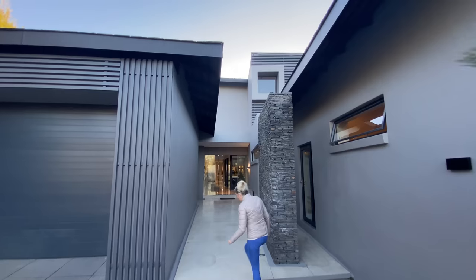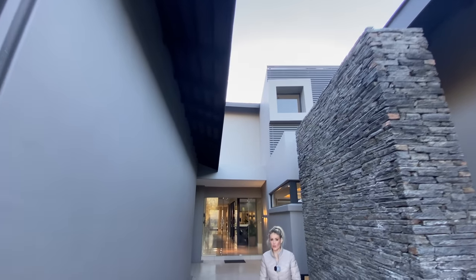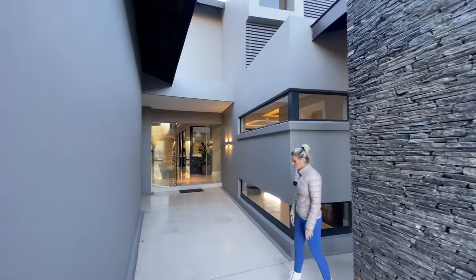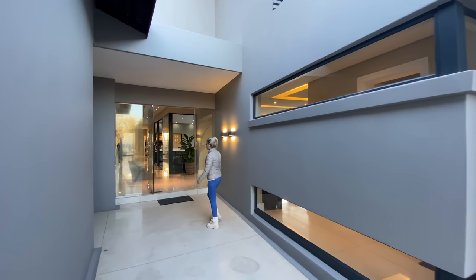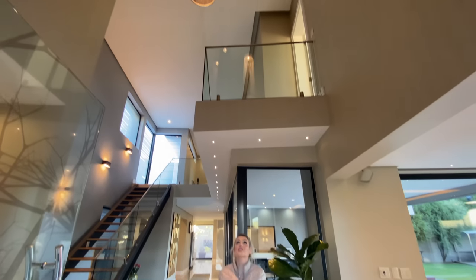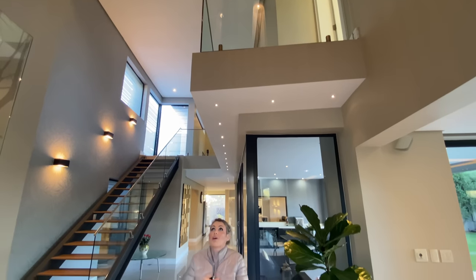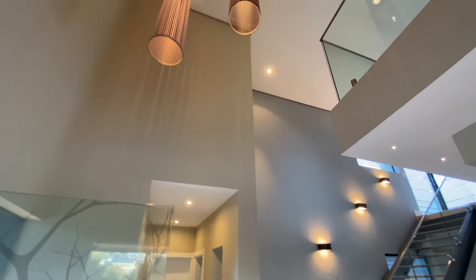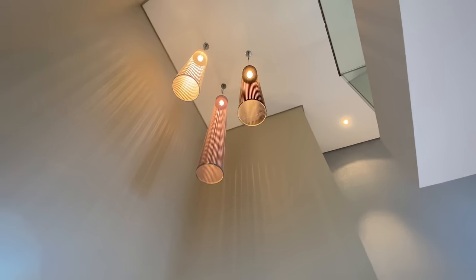As you start coming from your driveway, you will see a spectacular entrance. Even from the outside, you've got the stone cladding. Everything just flows, and this obviously takes you to your front door. Beautiful entrance. If you immediately look up, you'll see the chandelier, and the pattern of the chandelier — it's late afternoon — makes these patterns on the wall. It's fascinating.